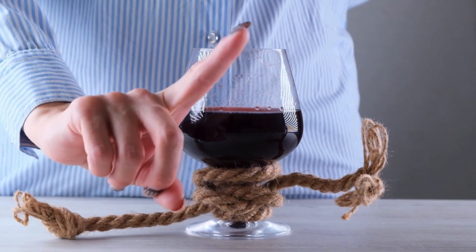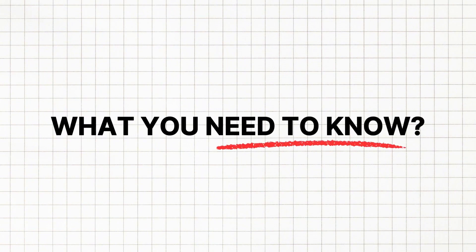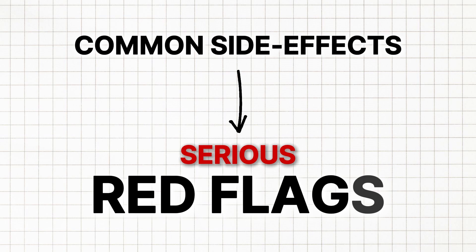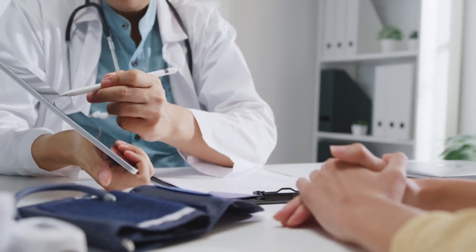And if you mix it with alcohol, let's just say it won't end well. In today's video, I'm breaking down exactly what you need to know, from the common side effects to the serious red flags you should never ignore. So stick around, because your health could depend on it.